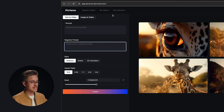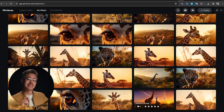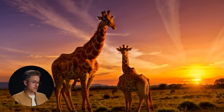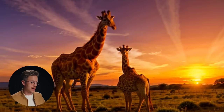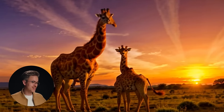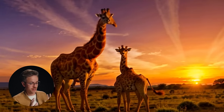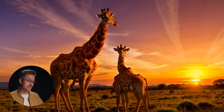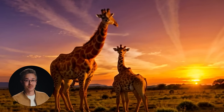I've actually already created a video of a giraffe at sunset, and I'm going to go ahead and play this for you. This video was text-to-video, so it was not using an input image. You can see that there's clearly something wrong with these giraffes — their legs are morphing. Generally speaking, I'm not loving the results from Pixverse using text-to-video at this point.